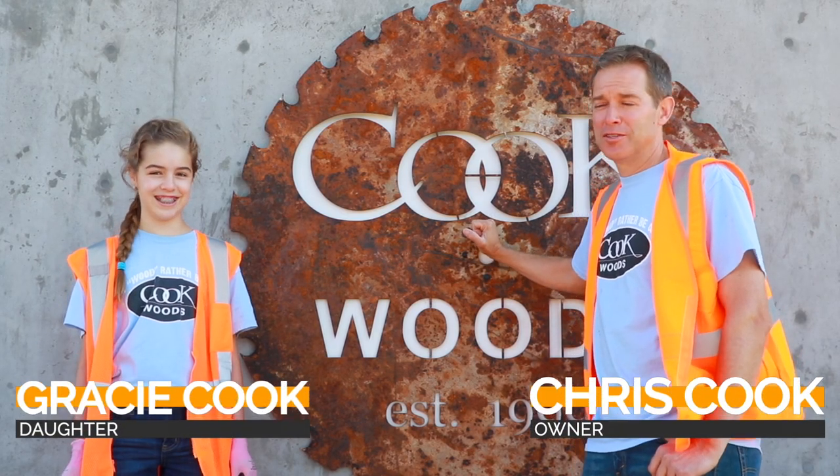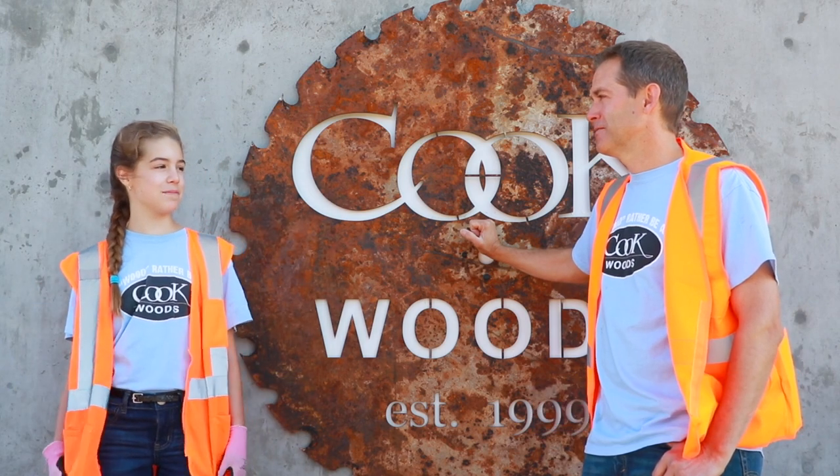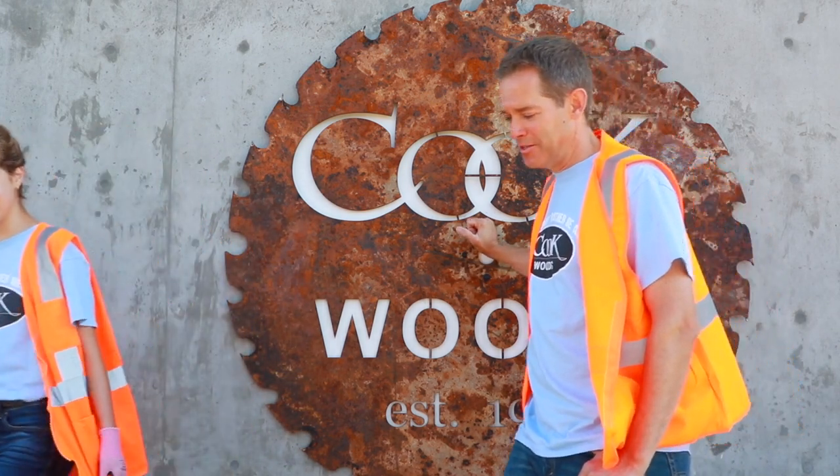It's father-daughter day at Cook Woods today. I brought my daughter Gracie. Let's go see what we can mill up today. Let's go look, Gracie.